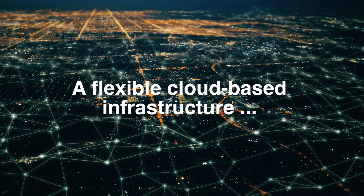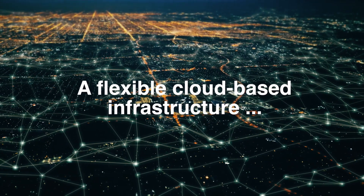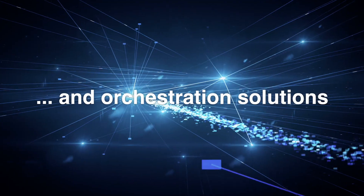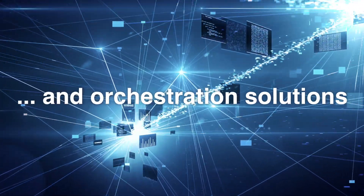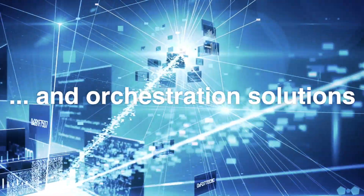Firstly, a very flexible cloud-based infrastructure that can be deployed at any network location. And secondly, orchestration solutions that allow for dynamic placement of the functions or applications where needed and when needed.